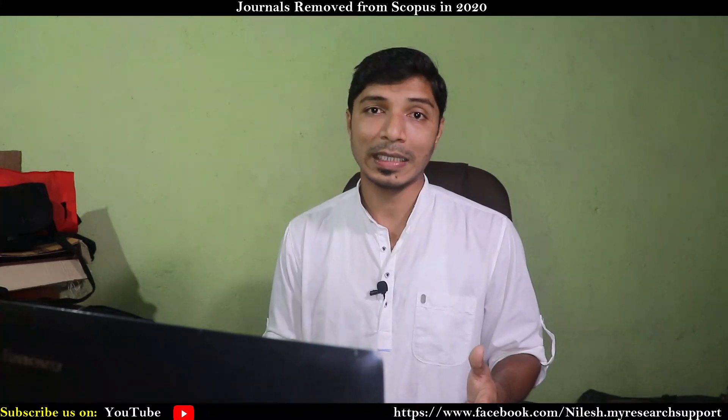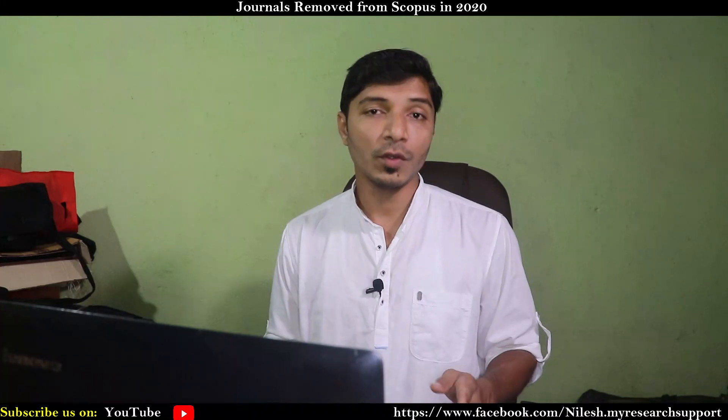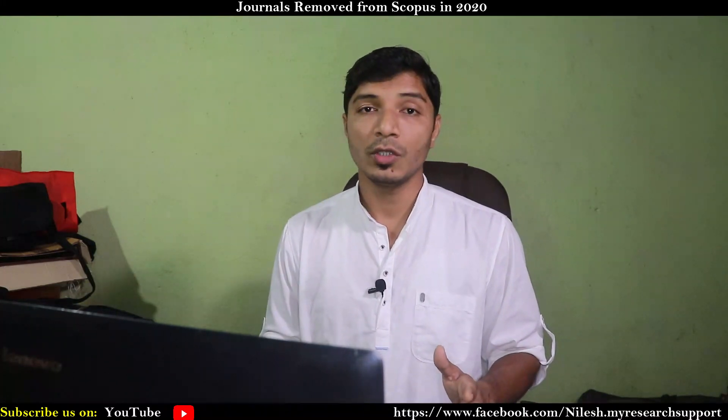In this video, I am going to provide you a list of journals that have been removed from Scopus indexing in 2020. Whenever you select a particular journal, refer to the journal homepage, refer to the Scopus indexing site, and also refer to this list. If the journal appears on the homepage but also appears in this list, that means the journal has recently been removed from Scopus indexing — so be very well aware of this.